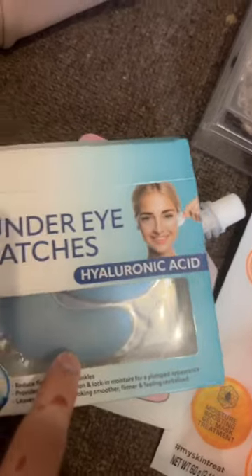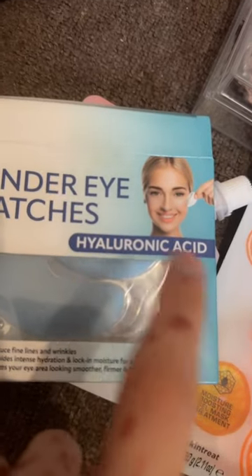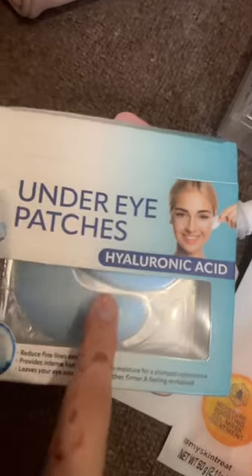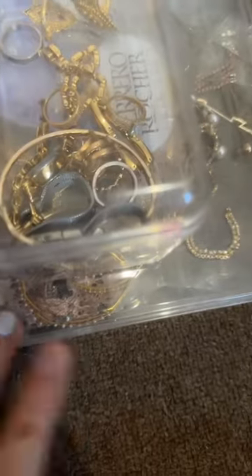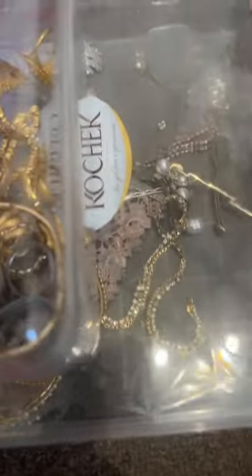I have these under-eye patches with hyaluronic acid — they're really good for your under eyes and I suggest you guys buy these too, it was a really good purchase. Here I'm showing you guys all my perfumes and skincare products from the bag together, along with my jewelry box again.